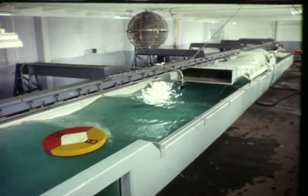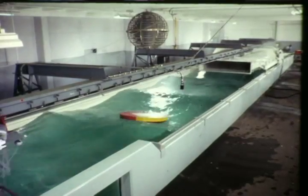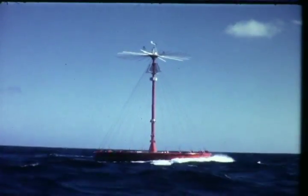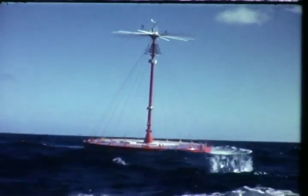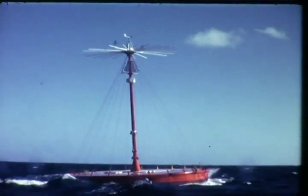This is a one-tenth scale model of a long-range telemetering buoy, weathering a simulated hurricane. This is a full-scale prototype in the Gulf Stream, 15 miles off the Florida coast. Designation Bravo — an unmanned platform designed to gather data from the entire ocean world.